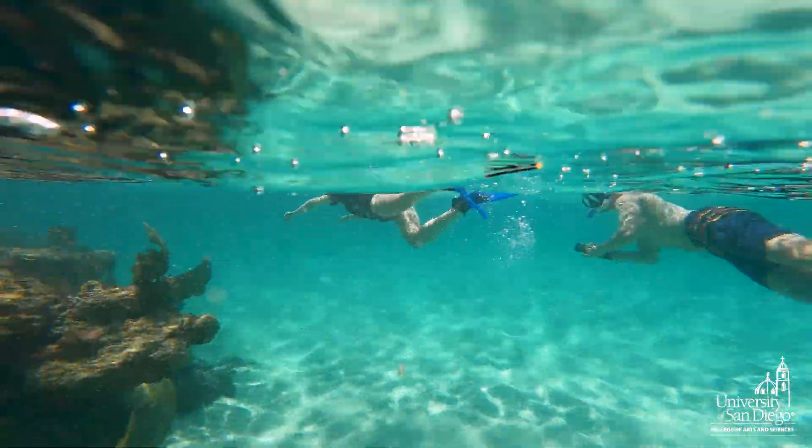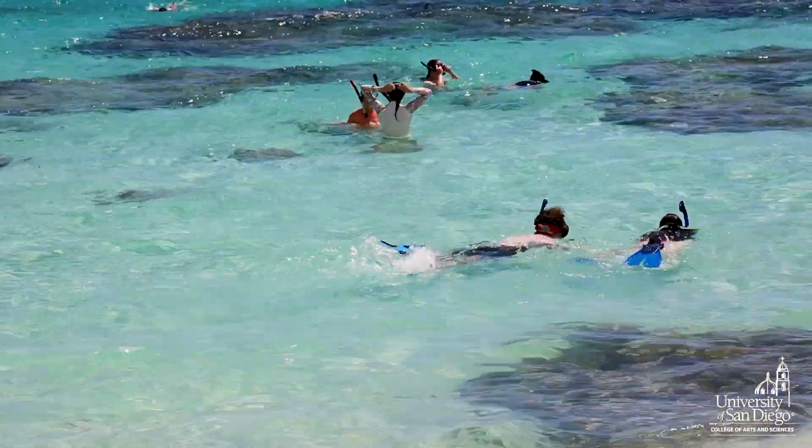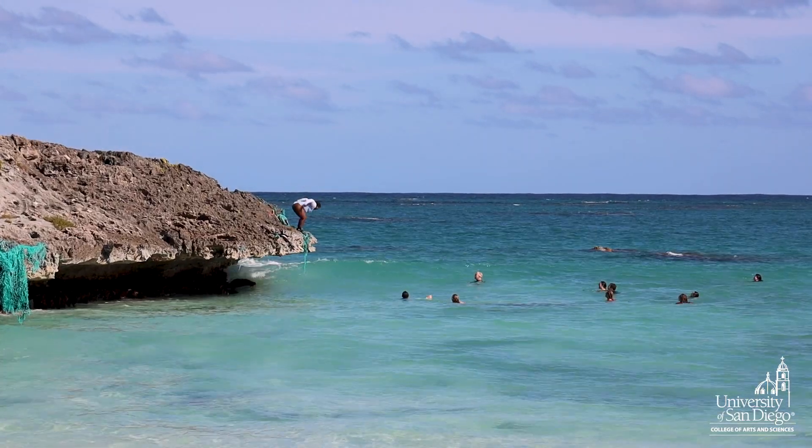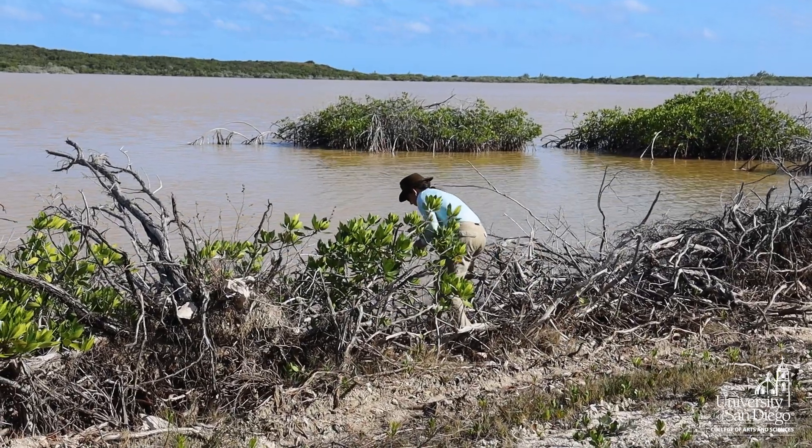Their boundaries are being pushed as to what they've experienced in their normal daily lives, and we're showing them some new experiences. One of the natural ways to react to that is to get emotional. That's exactly what we're hoping for with this experiential learning that you can't necessarily get when you're sitting in San Diego reading a paper about coral reefs.